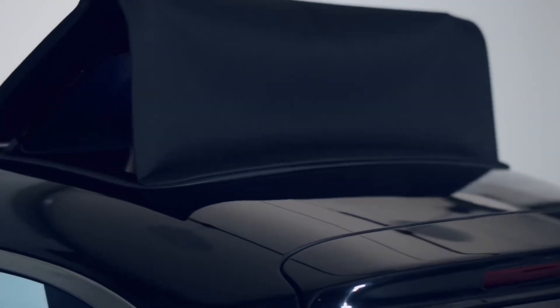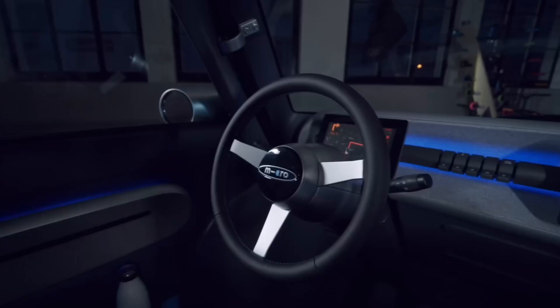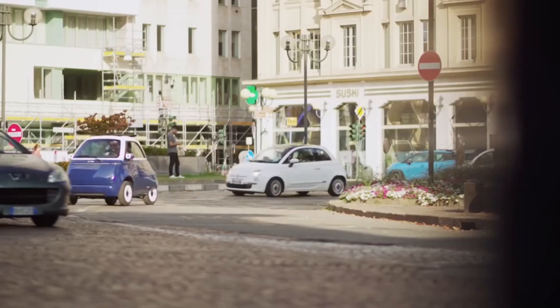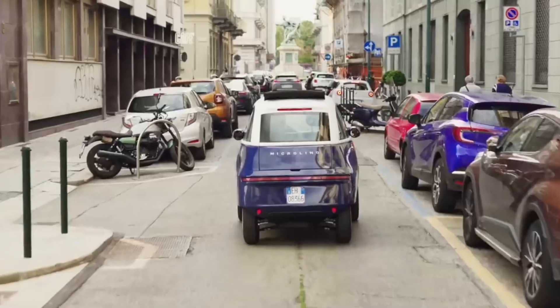The Microlino stands out with its distinctive front-opening door and externally-mounted wing-mirror headlights. It's not just about looks — this two-seater vehicle offers practicality with a surprisingly spacious trunk and a folding sunroof for those sunny days.